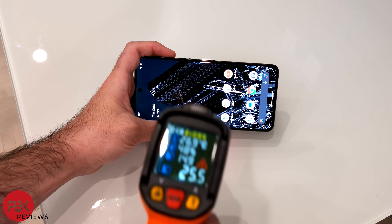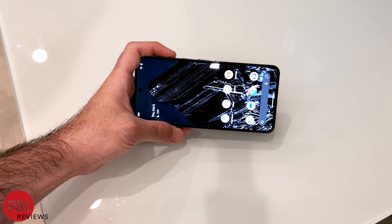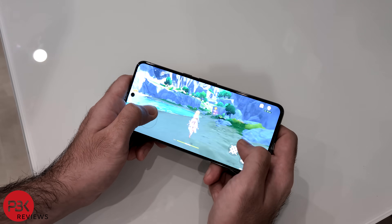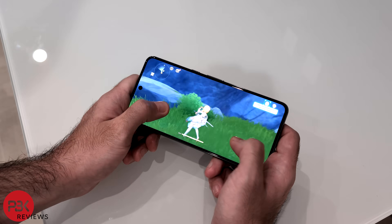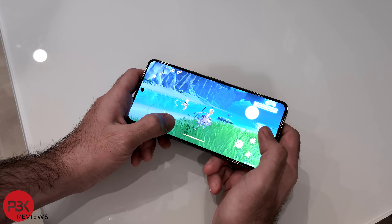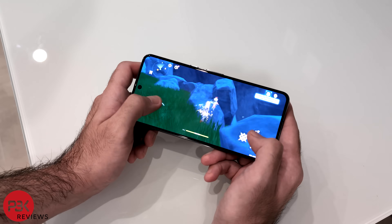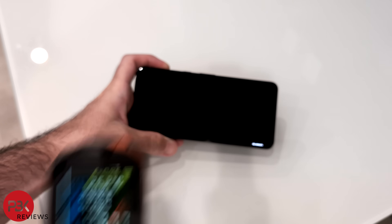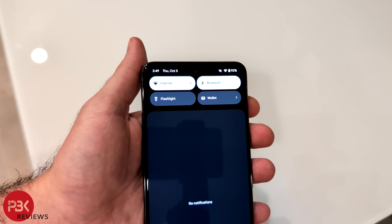For the second test, I'll play a game on the phone for about 15 minutes. Before I start, the phone is at 32.5 degrees Celsius. After playing the game, the temperature on the outside of the phone has reached 38 degrees Celsius, and the phone battery is down to 92%, which means it has lost 8% in charge.